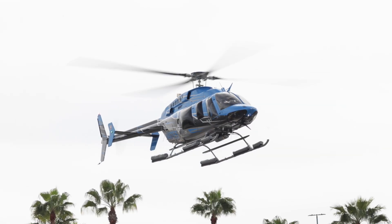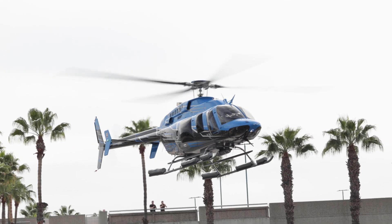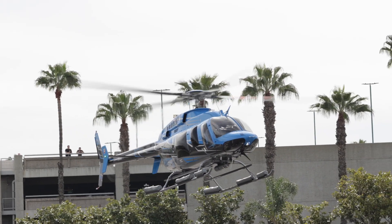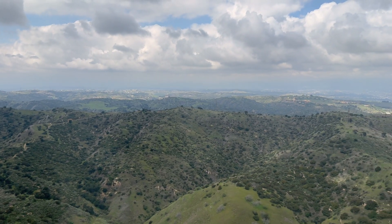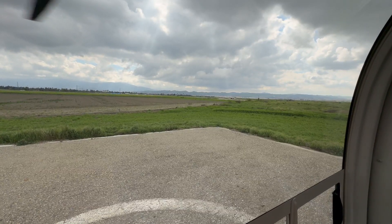We know that the 407 is an absolute power machine. As far as light turbine helicopters go, this helicopter excels in all environments, all altitudes. It creates a ton of power — over 800 horsepower on takeoff.